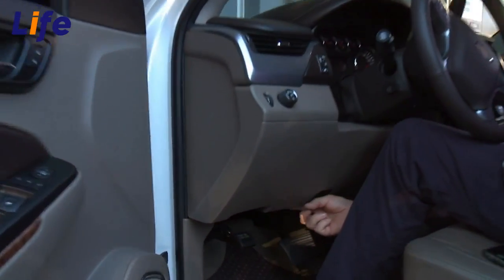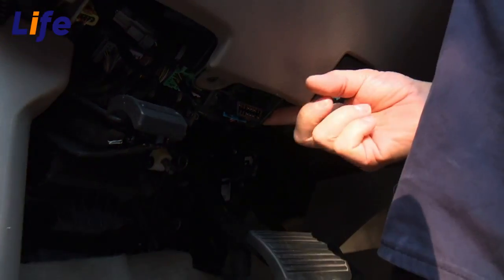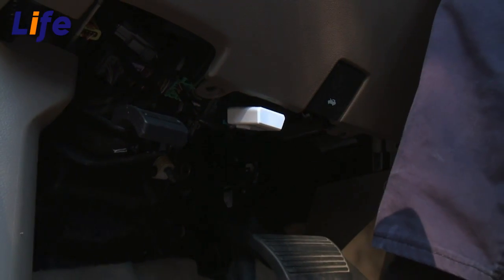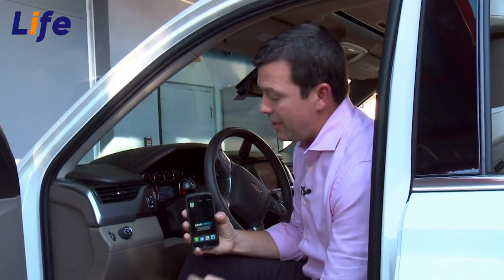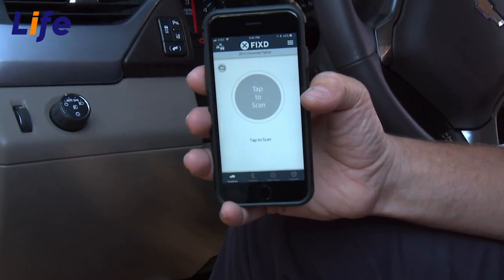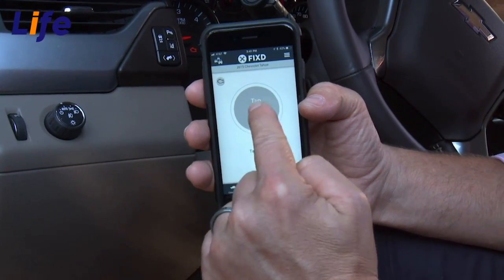Underneath the dash is that OBD port I was telling you about. Every single car made after 1996 that is gas powered has that port. Now I'm going to bring Fixed down and plug it right into that socket — just like that. Then I'm going to come up here and start the truck. Now on my phone I already have the Fixed app downloaded. We're going to punch it right there — up it comes. And you see it already says 2015 Chevy Tahoe — it recognizes the truck.